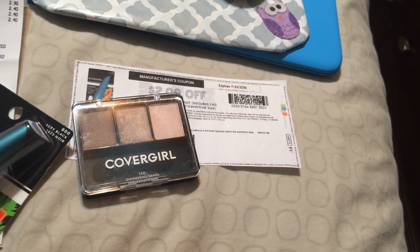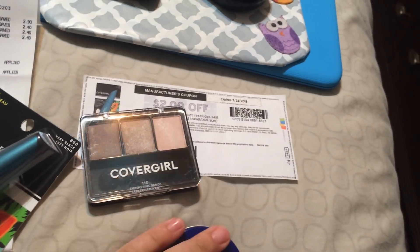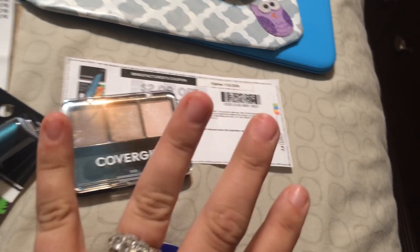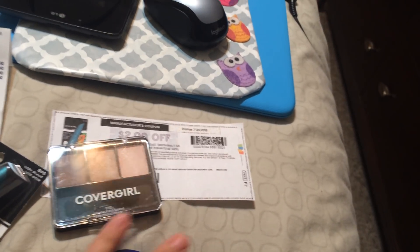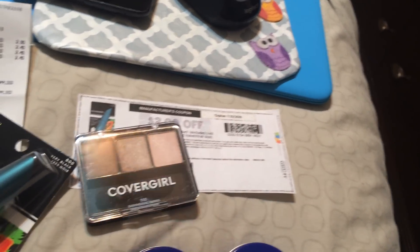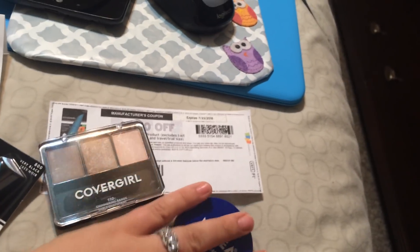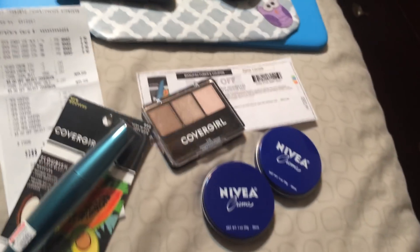I wanted to get some iced coffees because the Starbucks are like two for four dollars, and a piece of candy — that was going to be my $5 extra buck spend. Then with my $15 on my main card, I wanted to at least try to get some of that back and not take a total loss.